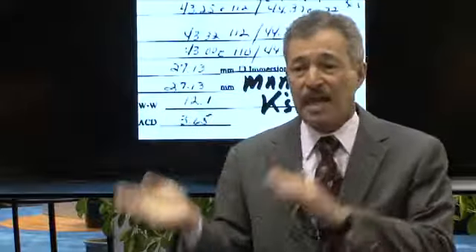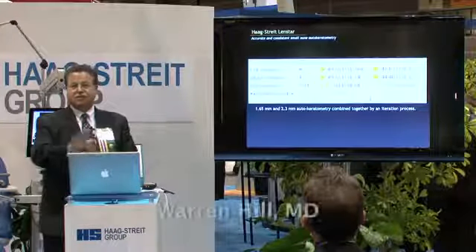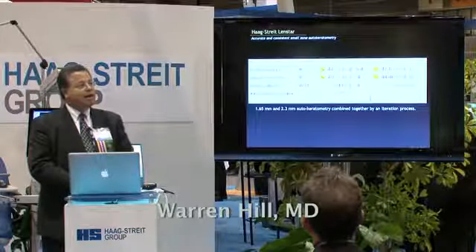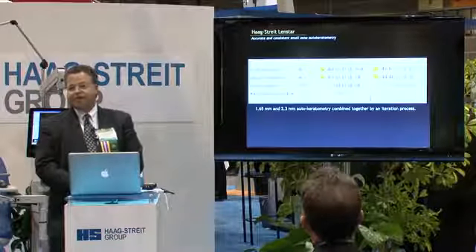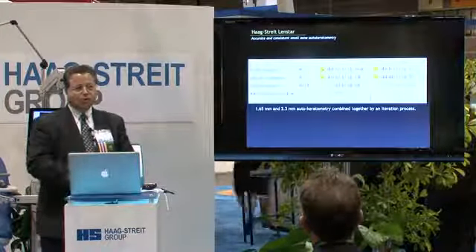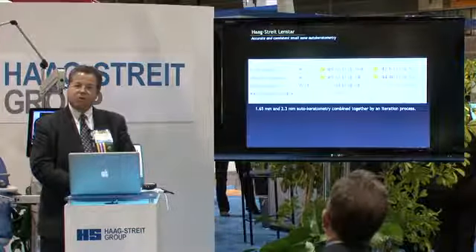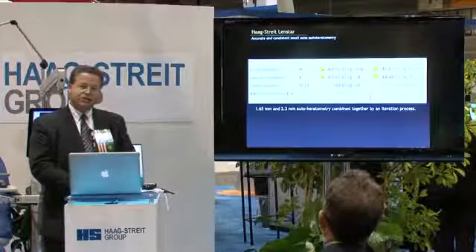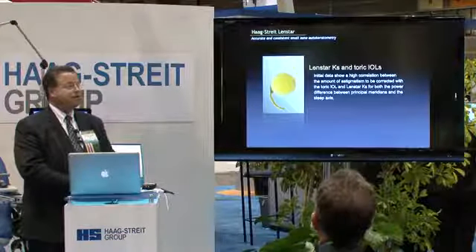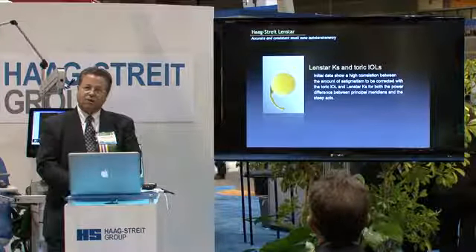The part I really like a lot about this instrument is the keratometry. We got it for a completely different reason, and the Ks turned out to be a surprise — they're probably the most consistent Ks we've ever seen. With the new software, David Cook has shown us that if the standard deviation is 0.34 diopters or better, you can use this for the toric IOL as your only measuring device. This is the first time we've been able to say this about an automated device for the toric IOL.